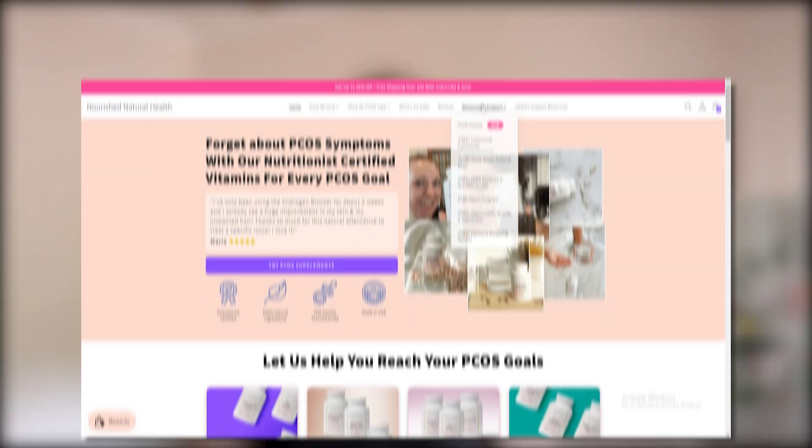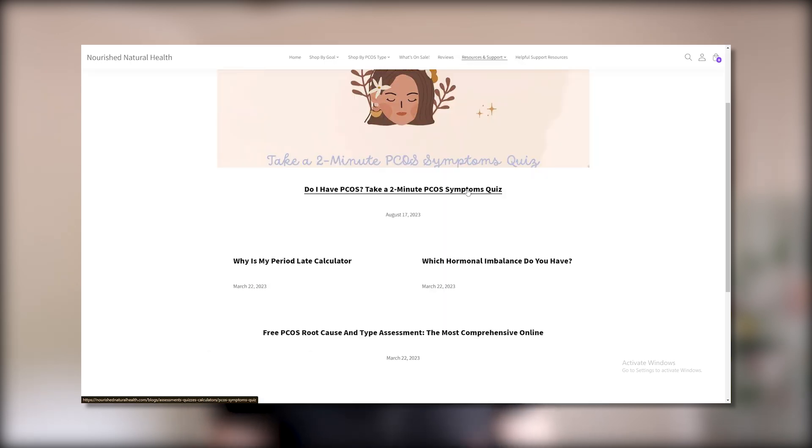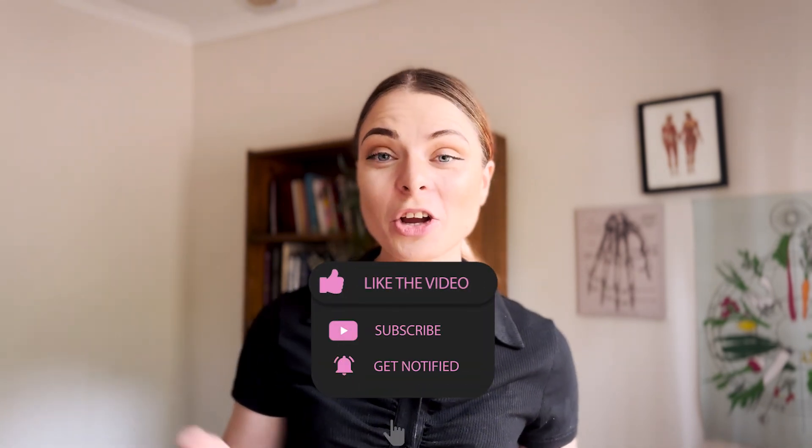Now we've gone over exactly what causes adrenal PCOS and what we can do to manage these symptoms. If you're still confused and need more information, head over to the Nourish Natural Health website, where you can take a test to find out what the root cause of your PCOS is. You can also join the Nourish Natural Health community to connect with other like-minded women so you know you're not alone on your management journey. Is there anything more you want to know about adrenal PCOS? Leave a comment below. If you found this video helpful, don't forget to like, comment, and subscribe, and hit the notification bell. My name is Sam and I'll see you in the next one!